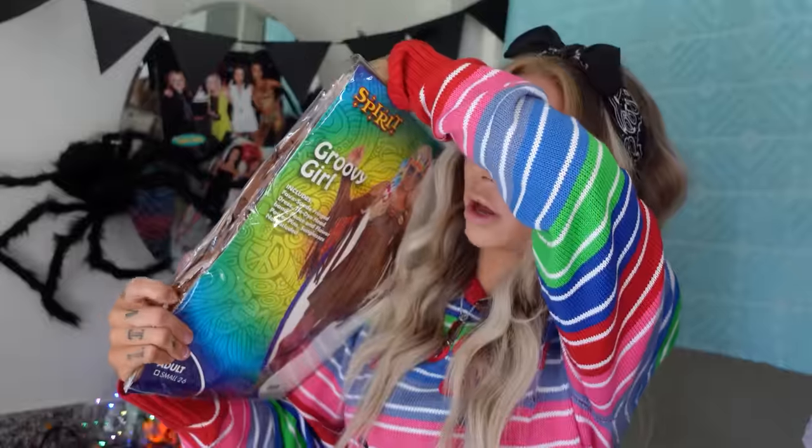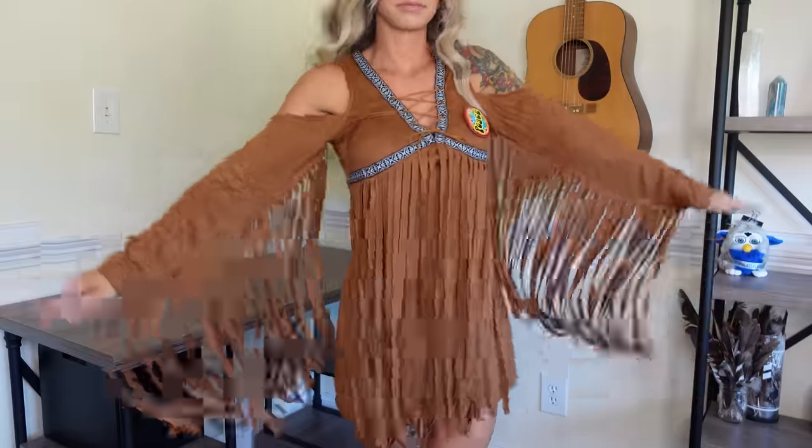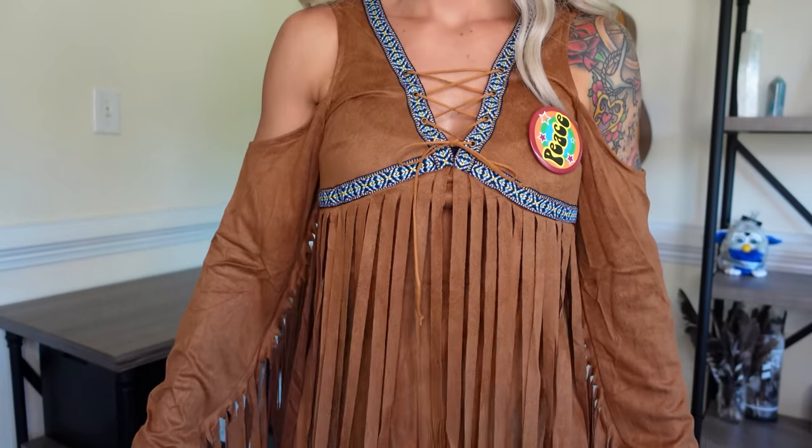This is Groovy Girl. $50 for this one. Comes with the dress, which is pretty sexy — cutout shoulders, the fringe, two pins, and a super high quality headband. The sunglasses are not included — so why is she wearing sunglasses in the photo? I liked this one. It was a little too short for my personal taste. The top was weird — it didn't cover the whole breast area, possibly because my bags are too big for my body. The material's not scratchy and it actually looks nice, especially from far away. It's a solid eight.